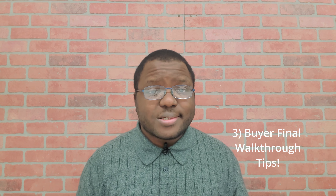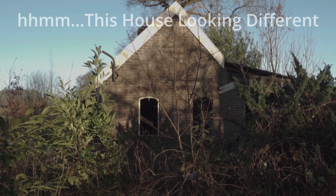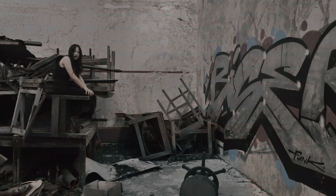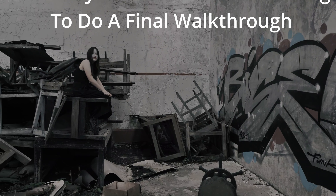For the buyer, you're typically going to be checking out three major things. First, you want to make sure that the house is in the same condition from the last time you saw it, which could have been a couple of months ago at the inspection. Second, you're going to look for agreed-upon repairs that the seller was supposed to complete prior to closing — you want to make sure those repairs were actually done. Third, remember the seller may be moving from the home, or maybe there's a tenant moving out, so you want to make sure they've actually moved out and all their personal belongings are gone.